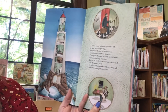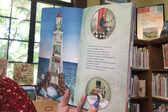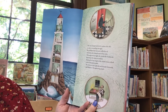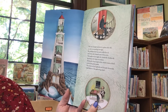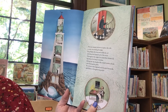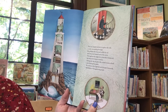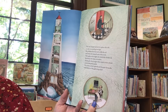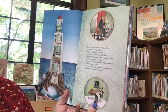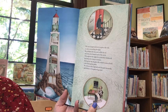The new keeper arrives to replace the old, to carry on tending the light. He polishes the lens and refills the oil and trims the burned end of the wick. Throughout the night, he winds the clockwork that keeps the lamp in motion. During the day, he gives the round rooms a fresh coat of sea-green paint. He writes in the log book and threads his needle and listens to the gathering wind.